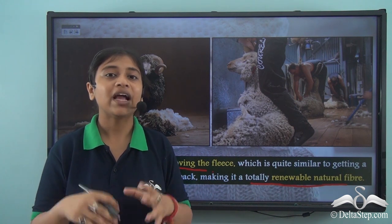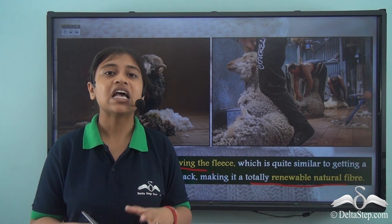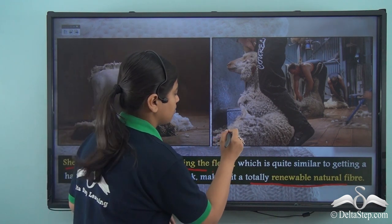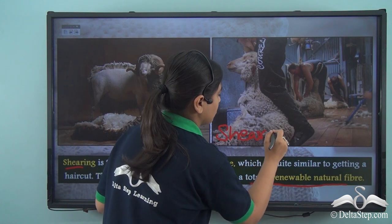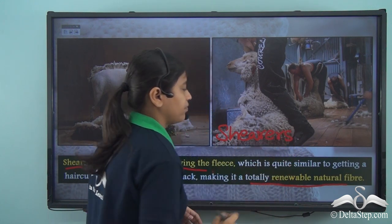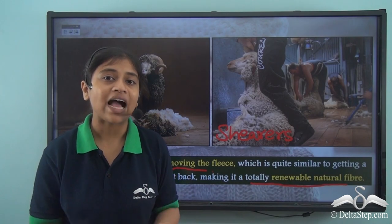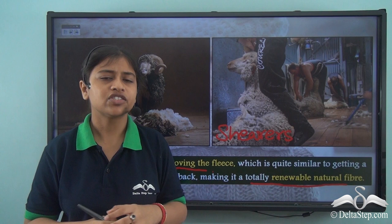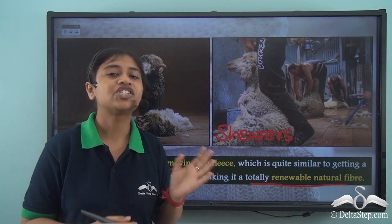Shearing is done by trained professionals known as shearers. Shearing is regarded as a specialised skill, and each year in Australia there are national competitions to find out the best shearer of the year.